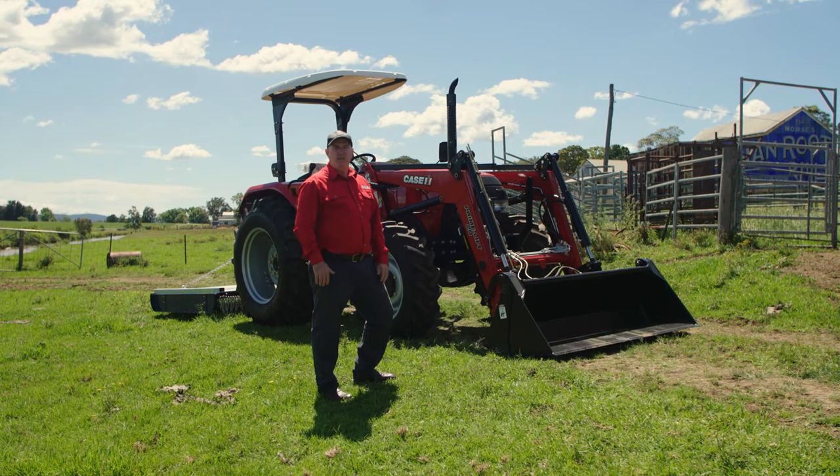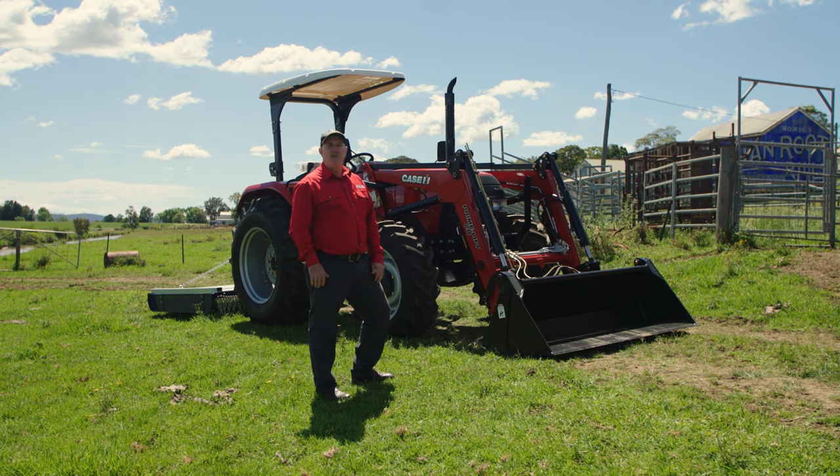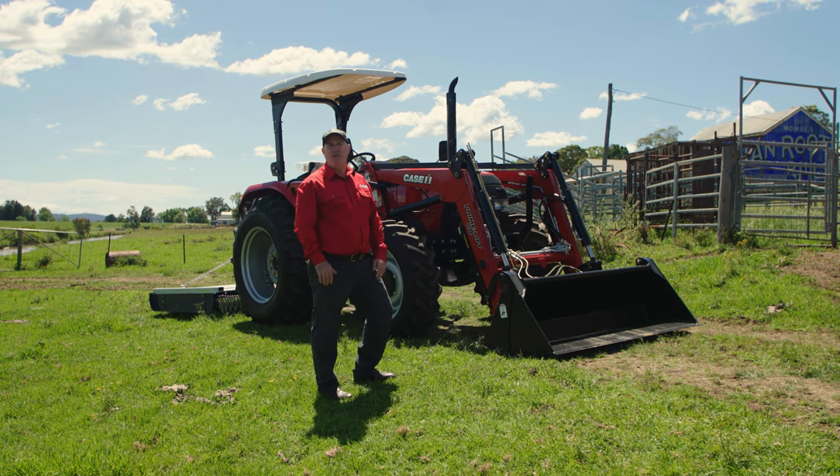Hello, I'm Seamus McAfee, product manager for compact midsize tractors for KSIH. Today I'm here to talk to you about the Farmall JXM range. Here we have the Farmall JXM 65 horsepower ROPS model.